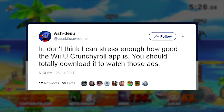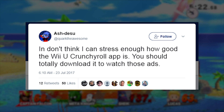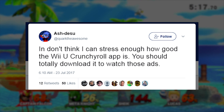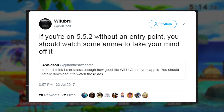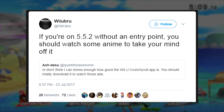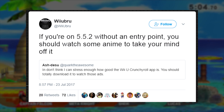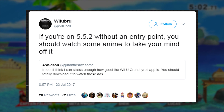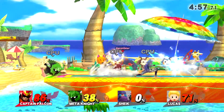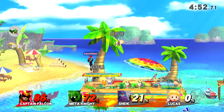Someone was sort of not-so-subtly hinting that the Crunchyroll app and its advertisements are going to play a role in how to load up exploits on 5.5.2. The Wii U homebrew development team, Wii U Brew, then quote tweeted this, also saying: 'If you're on 5.5.2 without an entry point, you should watch some anime to take your mind off it.' So both of these tweets are suggesting that you should download the Crunchyroll app now before it gets updated — and yeah, that's my recommendation too. If you're on 5.5.2, make sure you download the Crunchyroll app right now.